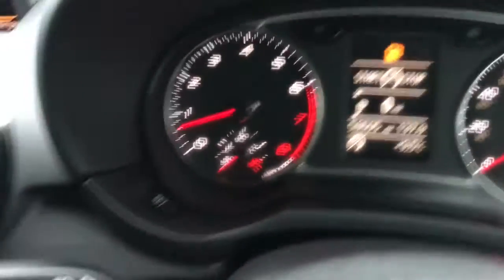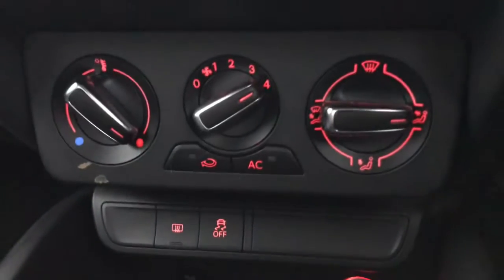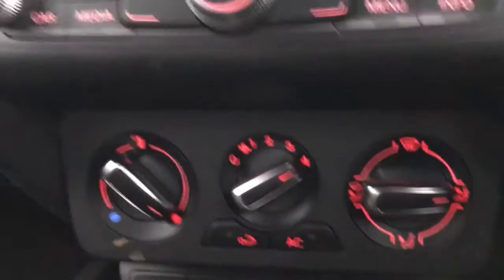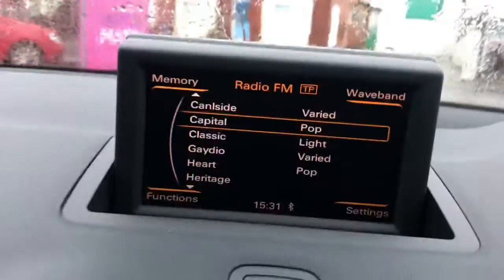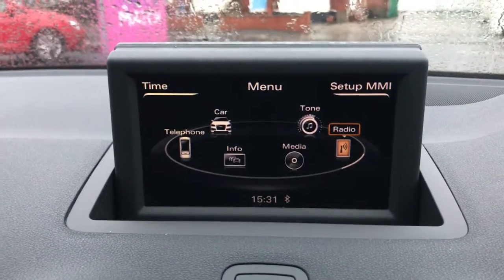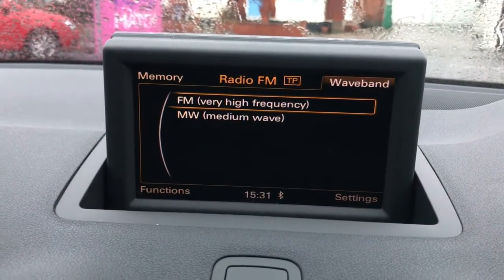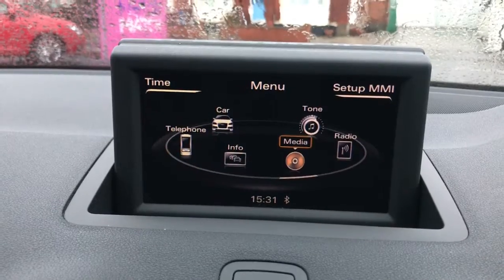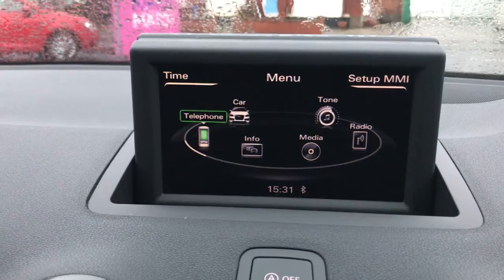The car has some 58,605 miles on the clock with a five-speed manual gearbox. There's a 12-volt socket, heated rear windscreen, and a nice simple easy-to-use air conditioning panel. The display control gives you access to many features such as your radio, Bluetooth, and all your vehicle settings.